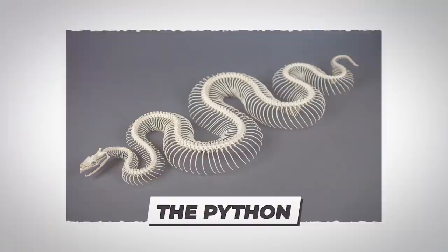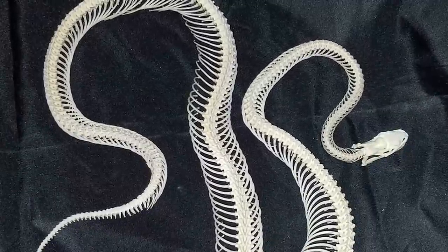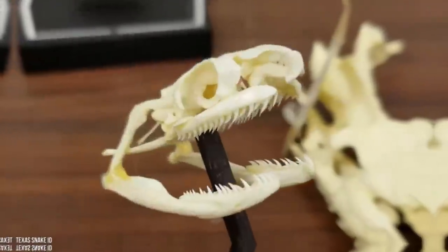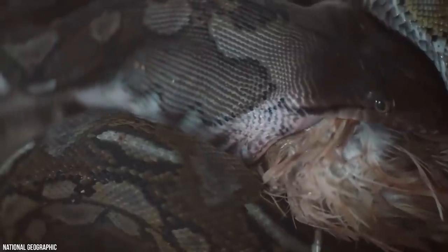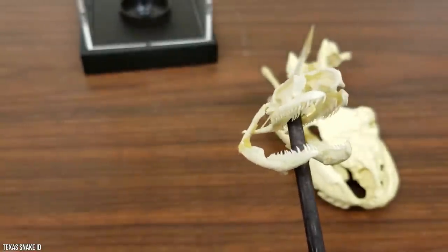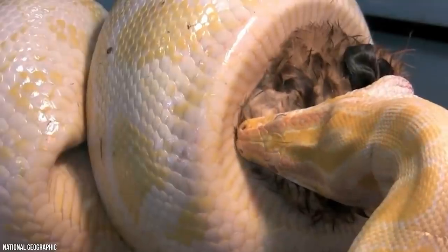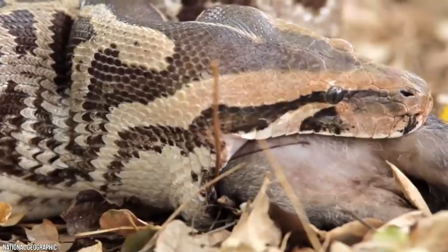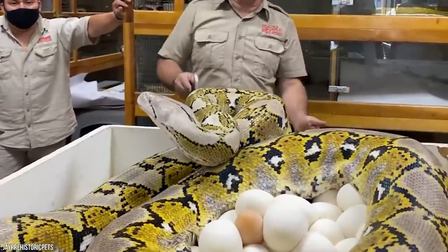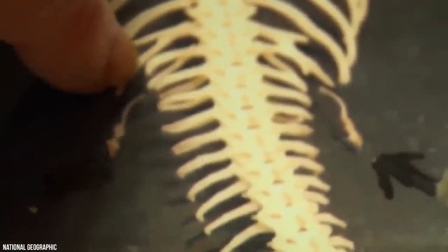The Python. The skeleton of the python is the stuff of nightmares. Its jaw splits into two parts so that it can easily separate to fit all of its prey into its mouth. Each of its teeth are razor sharp and deadly looking. It is believed that early man came up with the concept of the devil after seeing pythons and their ability to swallow large animals whole. After seeing the large scale of the serpent and the creepiness of the skeleton, can you really blame them?